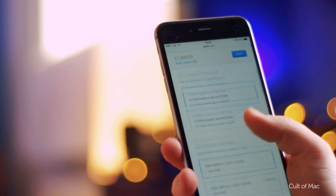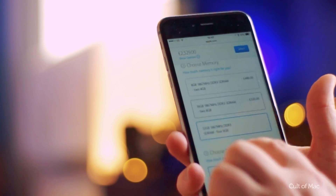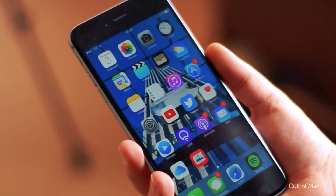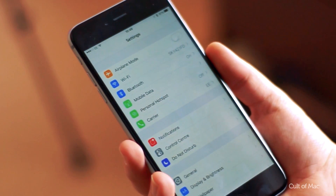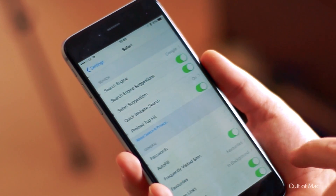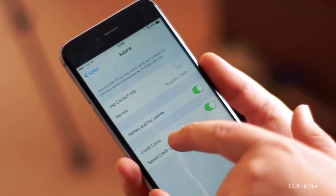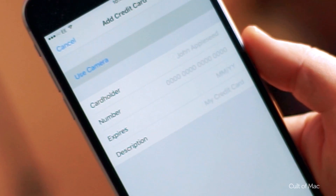If you like to shop a lot, save yourself some time by adding your credit card to Safari so you don't have to manually fill it in every time you check out. Within the Settings app, navigate to Safari, Autofill, and Saved Credit Cards. There you can add your credit card by typing it in or simply by scanning your card.